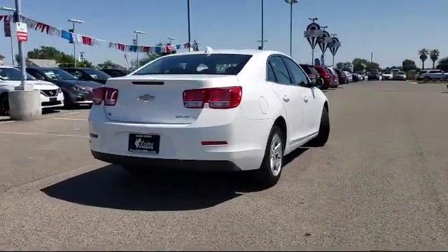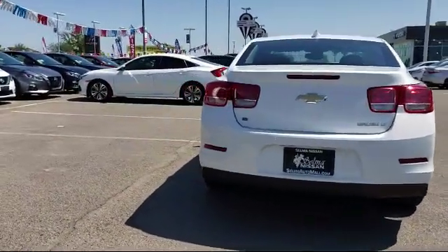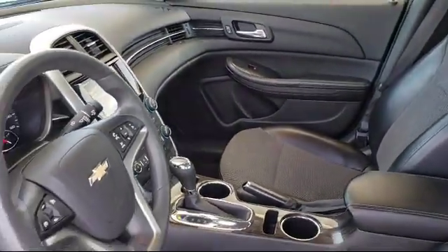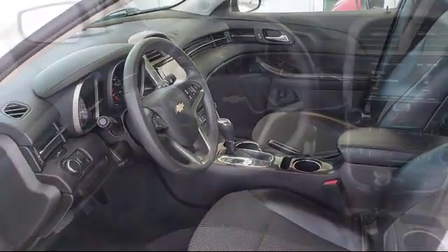Since 1989, the massive Selma Automall has been providing outstanding service to the Central Valley. The Selma Automall is the largest automall in the Central Valley and has been nationally recognized with over 60 awards, proving that when it comes to buying a car, there's no better place than right here.